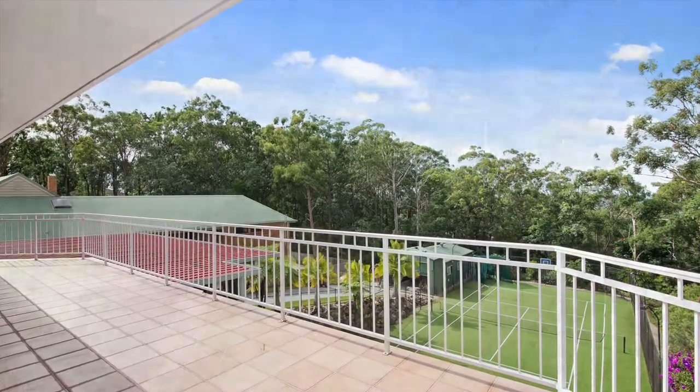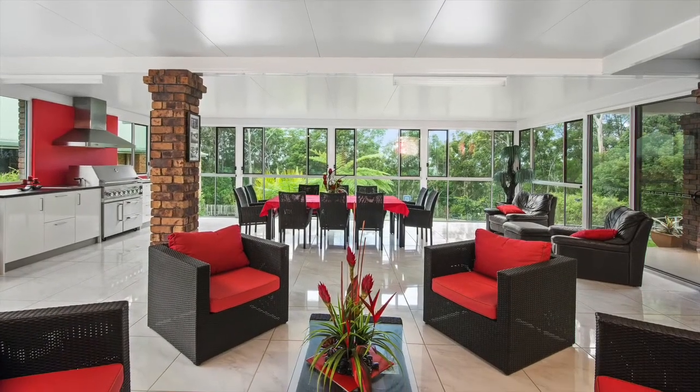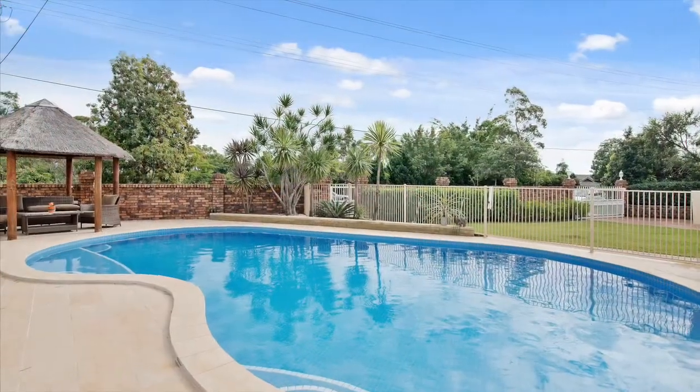A large balcony delivers breathtaking views. Outside features a large enclosed al fresco area, perfect for entertaining, and an in-ground solar heated pool with African hut.